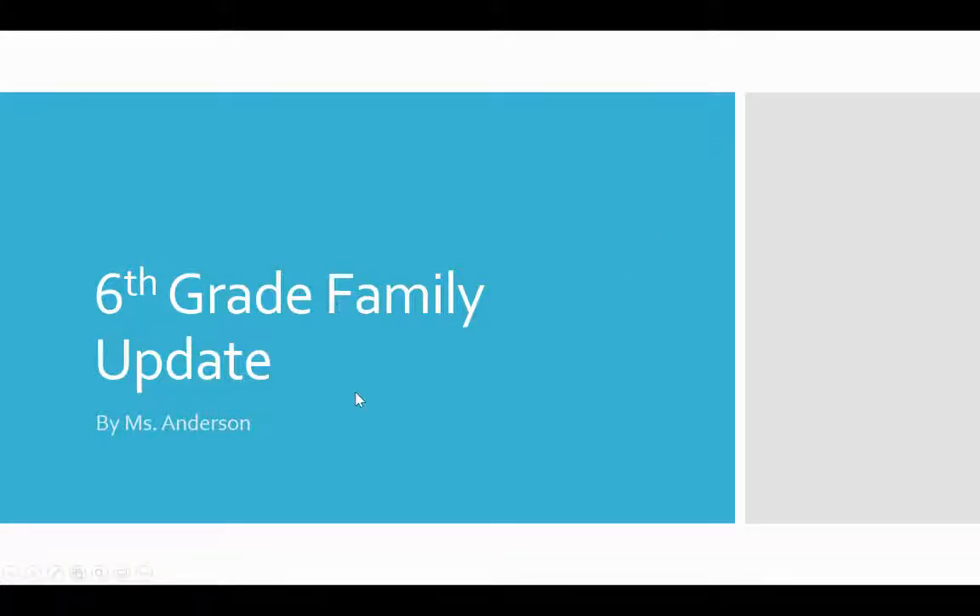Hi there, this is Jolene Anderson bringing you your sixth grade family update. I don't know about you, but I'm sure looking forward to a nice weekend to do some relaxing. But you know what helps me relax? Good quality information.